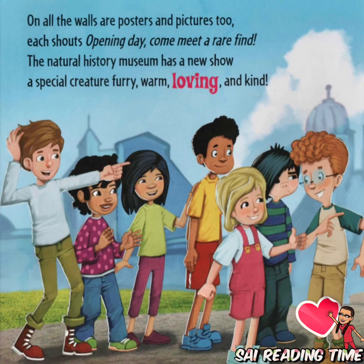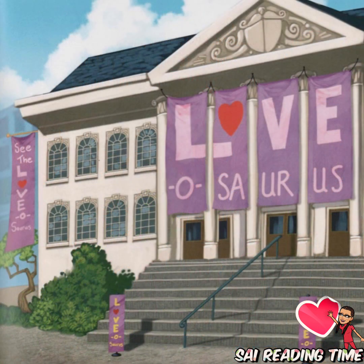On all the walls are posters and pictures too. Each shouts, opening day, come meet a rare find. The Natural History Museum has a new show — a special creature, furry, warm, loving, and kind.